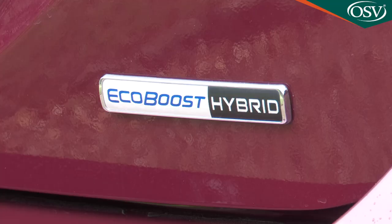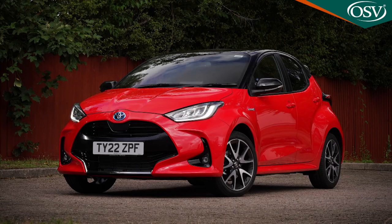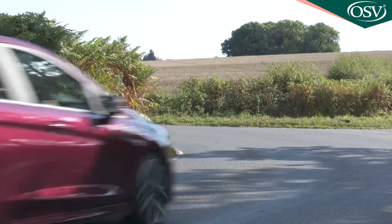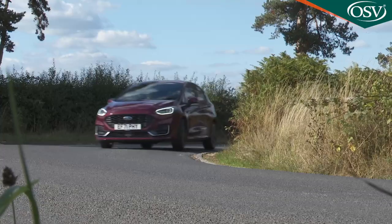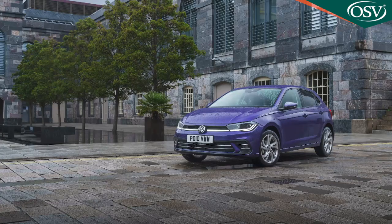Ford's choice of mild hybrid tech rather than the more efficient full hybrid technology that rivals like Renault, Honda and Toyota offer means the weight penalty is as relatively slight as the frugality benefit it delivers — good news if you're the kind of person who likes their driving. Before driving any version of Ford's definitive supermini, there's one thing you almost always tend to know for certain: that it'll be a great steer.